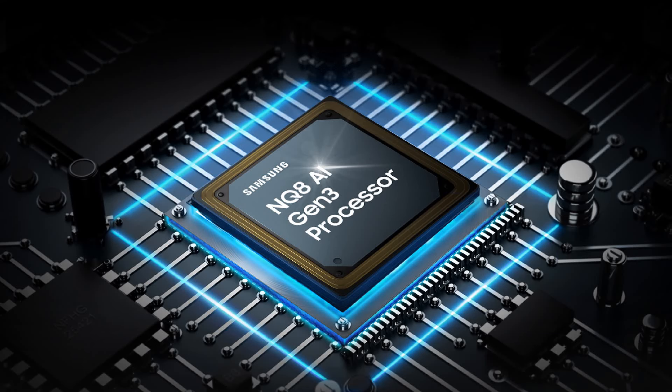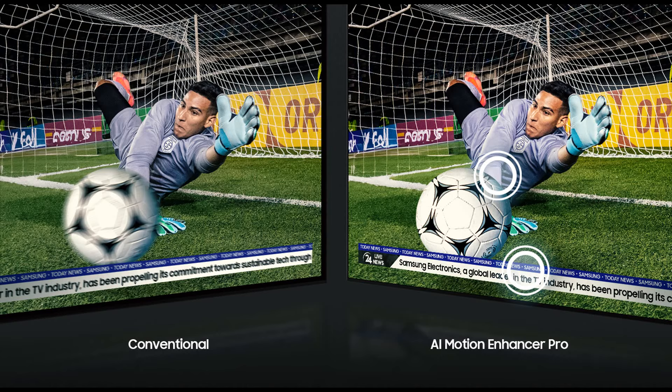Samsung's new NQ8 AI Gen 3 processor is now twice as fast as its predecessor. It has 512 neural networks for better picture and audio optimization. As the QN900D is an 8K TV, it will upscale all content close to 8K.